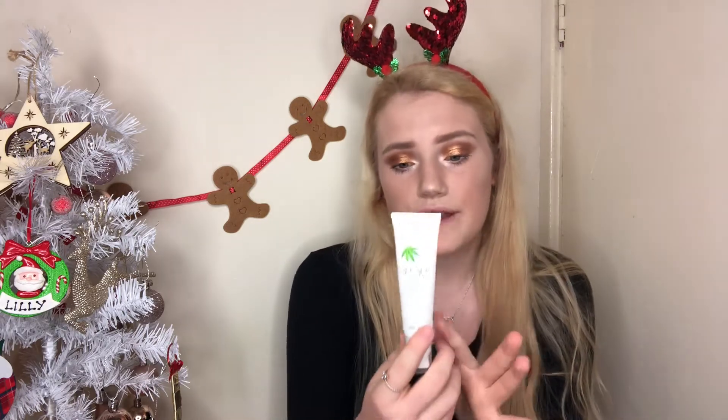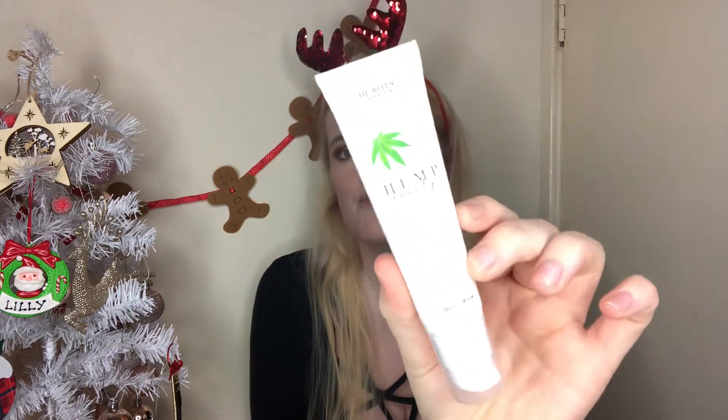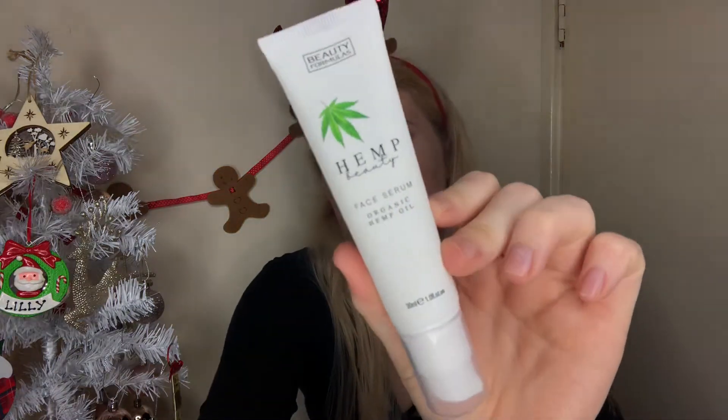First up is the Beauty Formulas hemp face serum. Hemp oil has so many good benefits for your skin, and I saw it on Cherry Z and wanted to give it a go. It's vegan friendly with organic hemp oil — great products and ingredients. It's got a little pump and it's really nice. It's a great stocking filler — slim, small, and perfect for people that love skincare and want to try new stuff. Ever since I got my job I've been much more into my skincare.